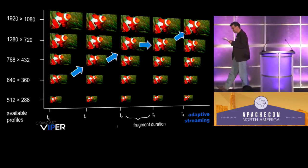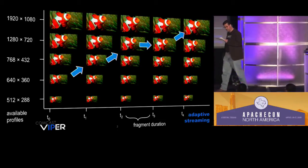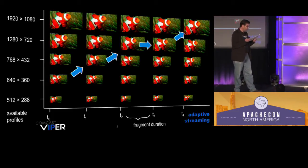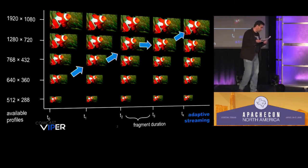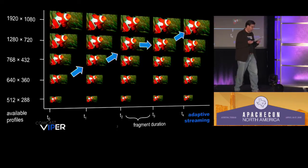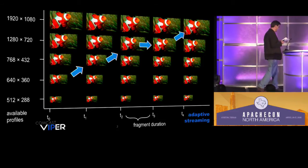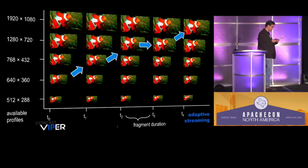Viper used and still uses the technology called adaptive streaming, where the player gets to pick which bit rate, which profile, which pixel resolution, which compression level it can play back successfully — an ongoing heuristic based on the CPU load and the network connectivity. Adaptive streaming.